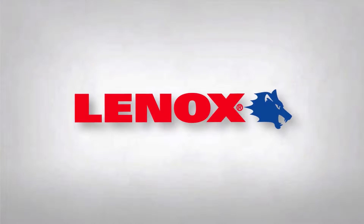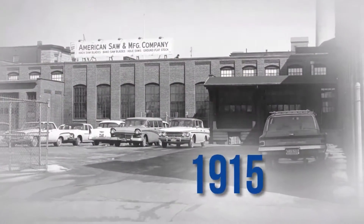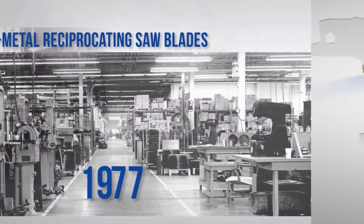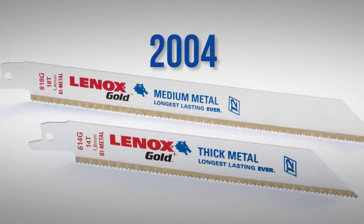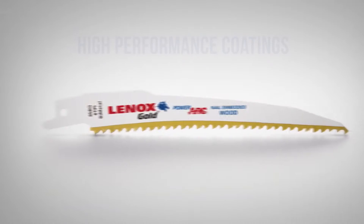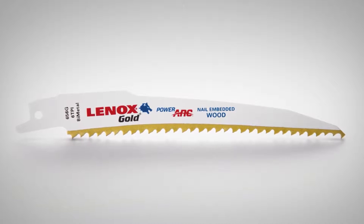As a leader in saw blade design and innovation, Lennox has delivered expert cutting solutions since 1915. Lennox first introduced bi-metal reciprocating saw blades in 1977 and again revolutionized the industry in 2004 with high performance coatings. That tradition continues today with another major breakthrough in saw blade design.